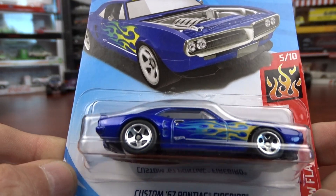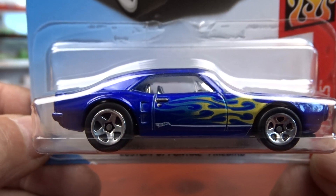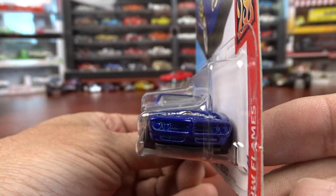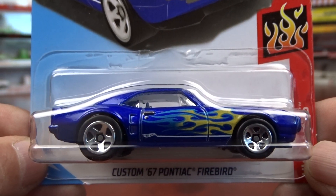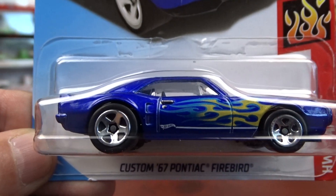And then we have another custom 67 Pontiac Firebird. This is not too bad. I guess the custom part is that it has no hood. Again, no detail in the front of it or nothing. It's not too bad — chrome interior. It is what it is.